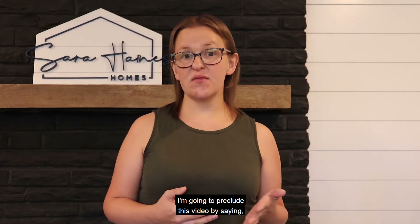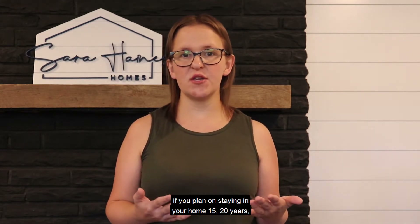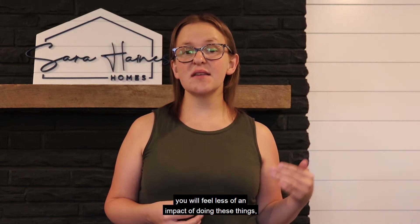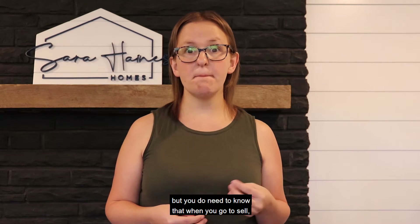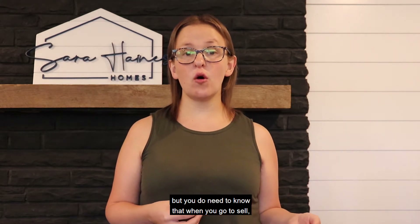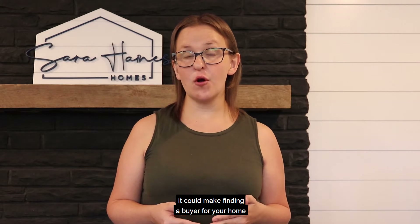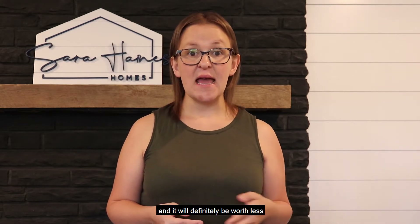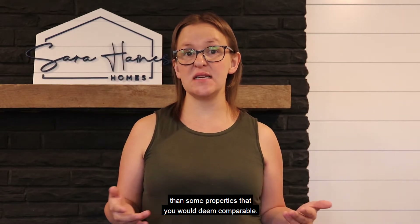I'm going to prelude this video by saying if you plan on staying in your home 15, 20 years, you will feel less of an impact of doing these things, especially financially. But you do need to know that when you go to sell, it could make finding a buyer a little more difficult and it will definitely be worth less than some properties that you would deem comparable.